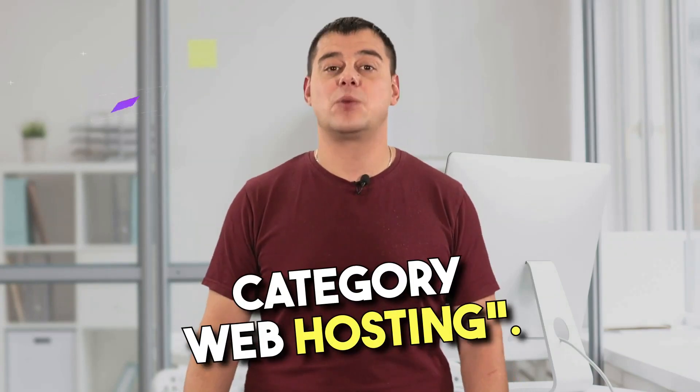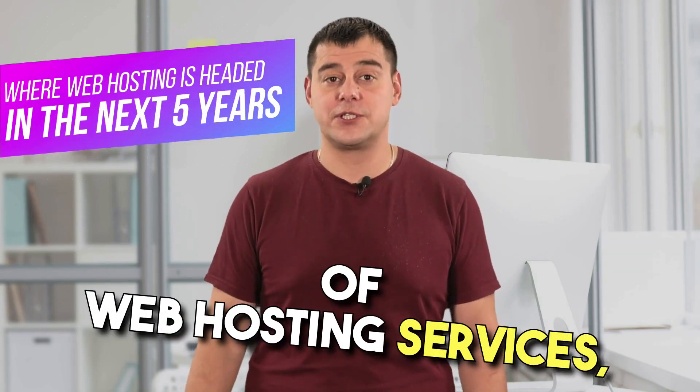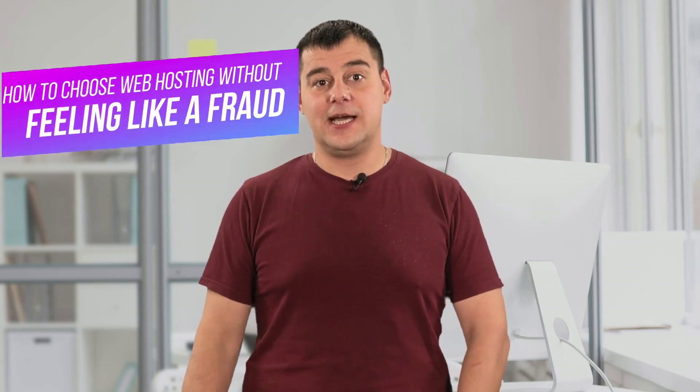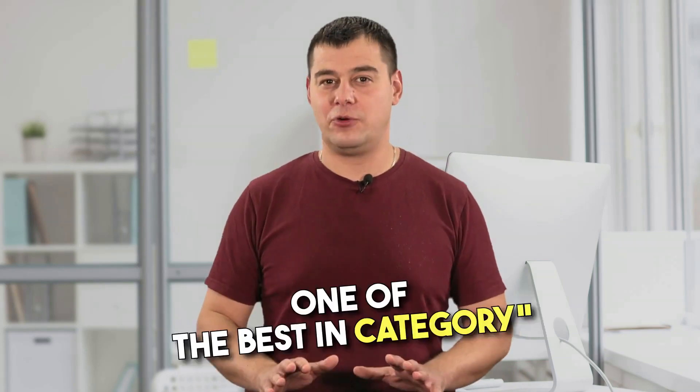Hi! Today I'm going to tell you about the best service in the category of best web hosting. After testing a huge number of web hosting services, I've chosen the most reliable one. It is the most popular and has excellent server performance. I have been using this hosting for over five years and it has never let me down. In this short video, I'm going to show you a few secrets that only few people know about, which make it really one of the best in the best web hosting category.